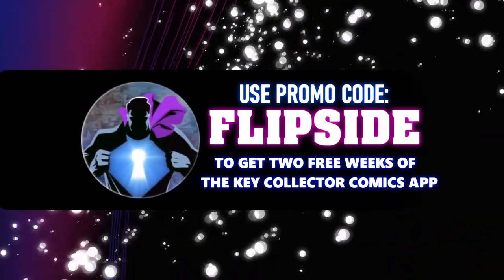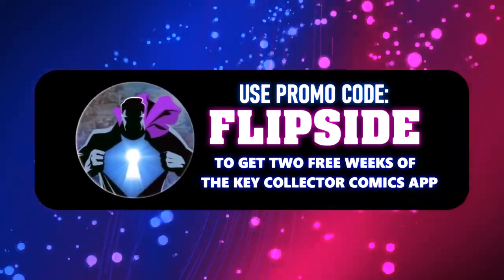Make sure to use our code Flipside to get a two-week subscription to the Key Collector app. Welcome to Tales from the Flip Side for another episode of the Prospect List.